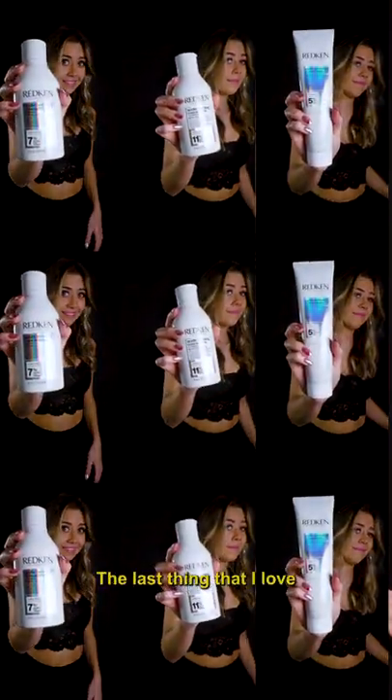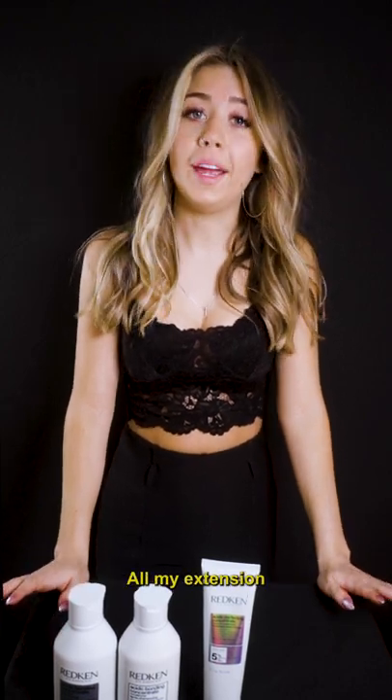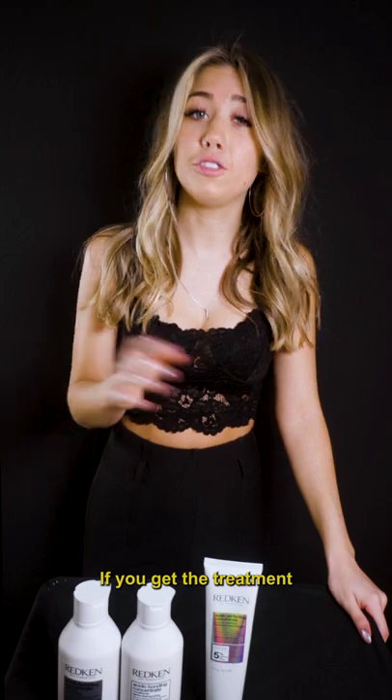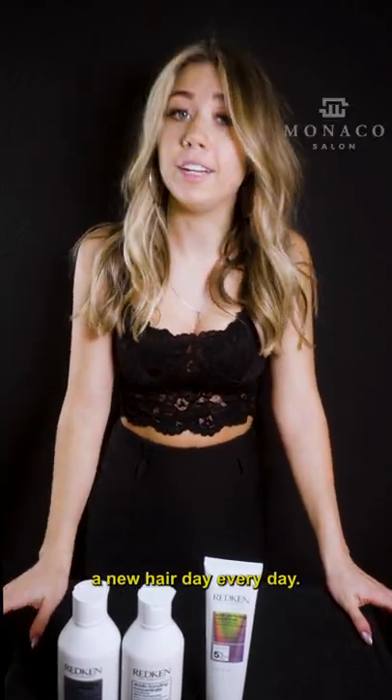The last thing that I love about this product line is, specific to one clientele in particular — all of my extension guests, anyone's extension guests. This has been tried and tested by everyone here that wears extensions, and we all can tell you with 100% certainty, this product line makes your extensions feel brand new. If you get the treatment and the take-home, it's going to feel like you had a new hair day every day.